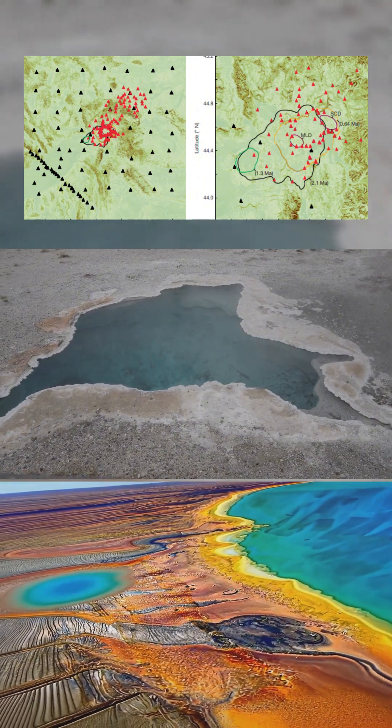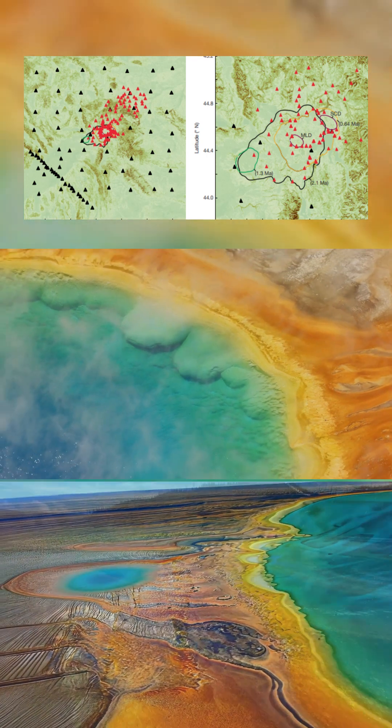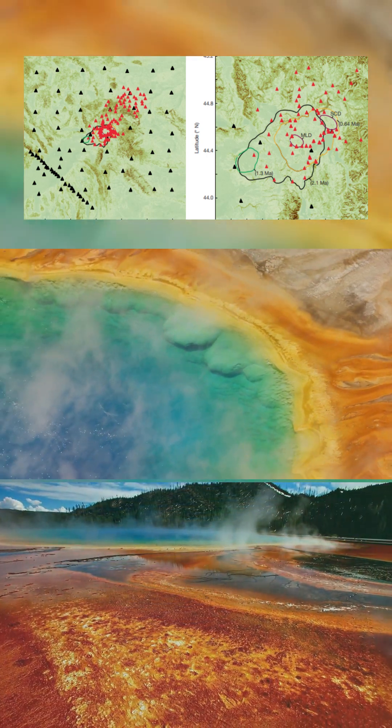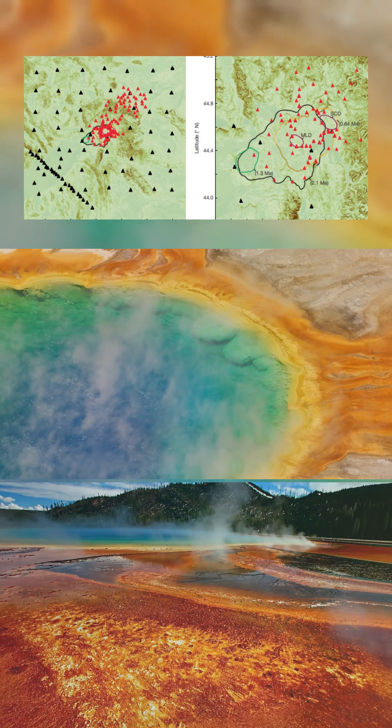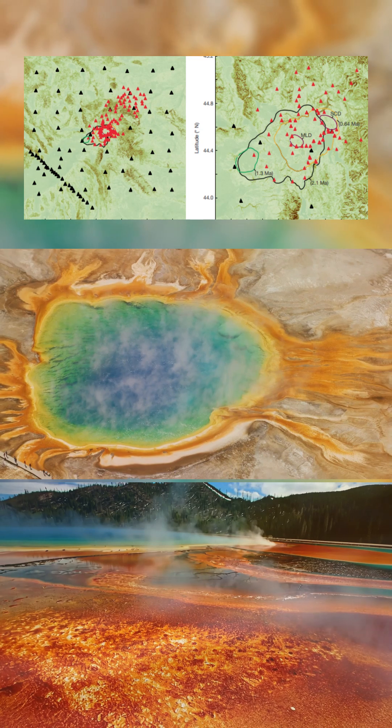Although no immediate eruption is expected, the presence of such a vast and active reservoir raises serious concerns. Similar magma volumes have driven caldera-forming eruptions in the past — events that reshaped landscapes, affected global weather, and disrupted ecosystems.